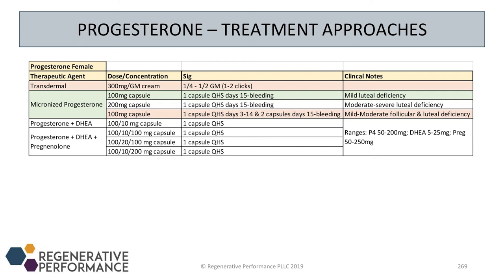Here are ranges for progesterone: 50 to 300 milligrams. DHEA is going to be 5 to 25, which we'll talk about soon, and then pregnenolone.